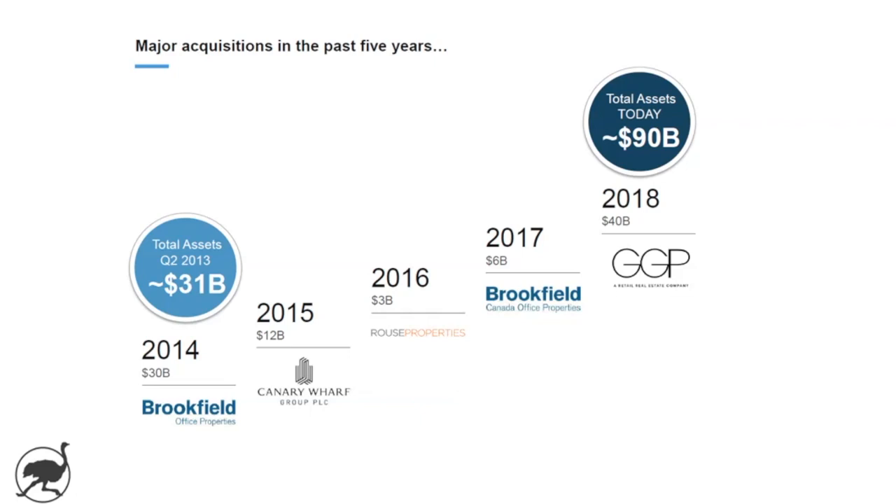Before we look at the unit price over the last five years, I wanted to show you the asset growth over the last five years. Brookfield Properties has gone from $31 billion in assets back in Q2 2013 to $90 billion in assets today, so it has really grown over the last five years.